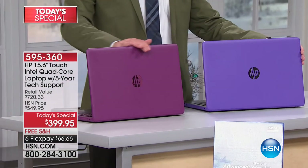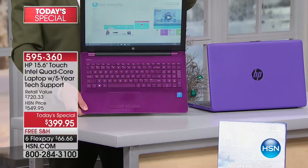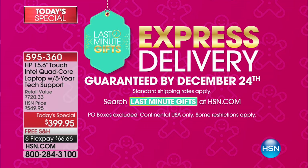No store in America has the Merlot. I cannot recommend the Merlot enough. This is one of the biggest days of the year for HSN — one of our final guaranteed Christmas delivery days and one of our last electronics Today's Specials. At $399, you are getting one of our biggest offers in our company history.